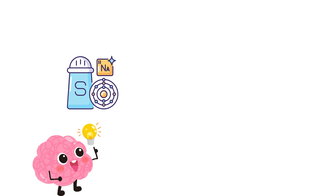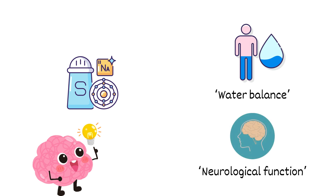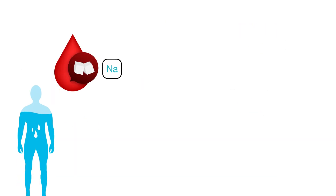We often hear about the importance of sodium in our diet. It's not just for flavor — it's a critical player in maintaining our body's water balance and neurological function. And guess where it has a profound impact? Yes, your brain. Your brain cells, or neurons, rely on a delicate balance of sodium inside and outside for proper communication. But what happens when sodium levels go haywire?